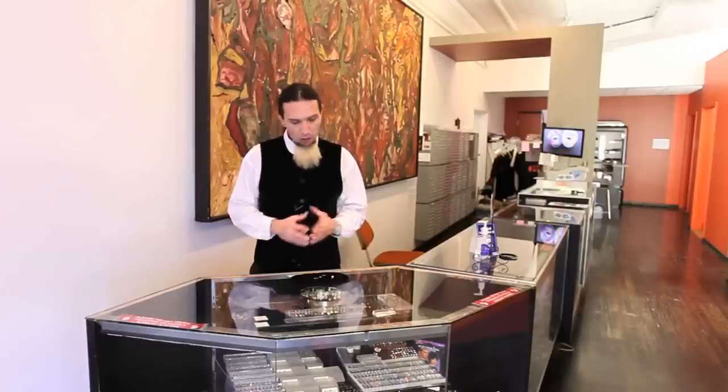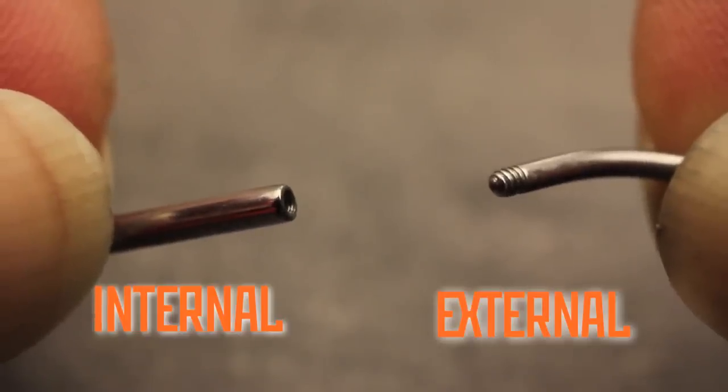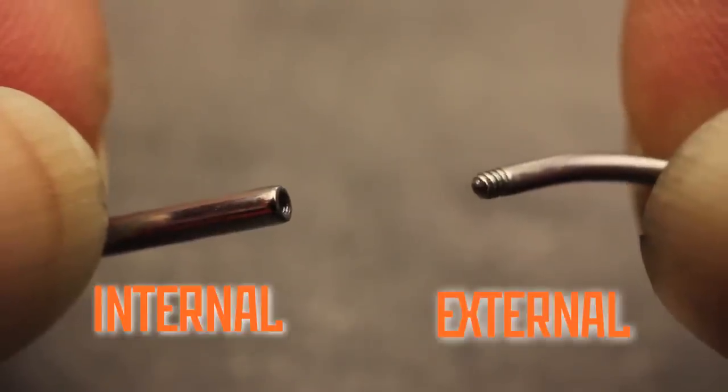Part of that is because, historically, quality body jewelry was internally threaded. Sh***y body jewelry was externally threaded. And you can pretty much guarantee that if you found an internally threaded piece of jewelry, you were dealing with quality.